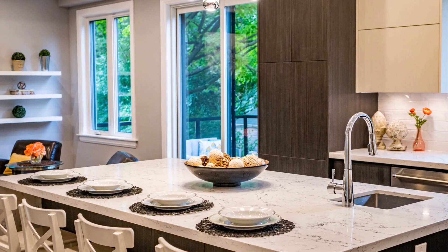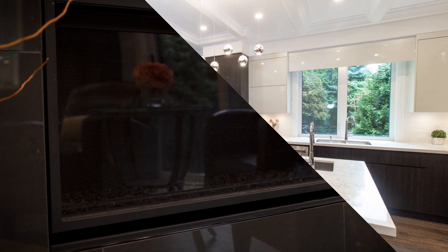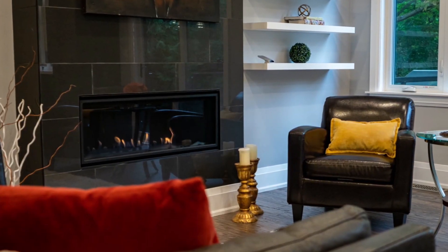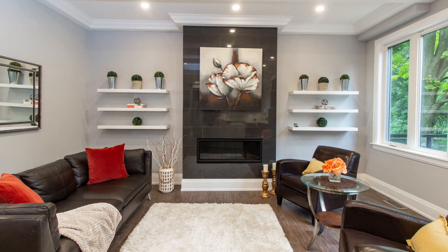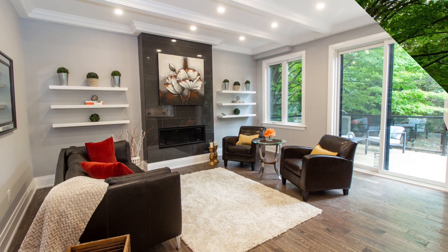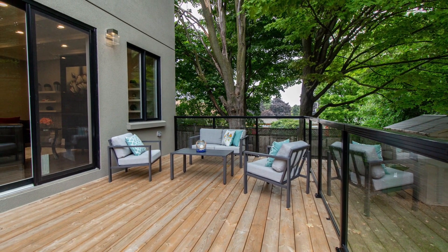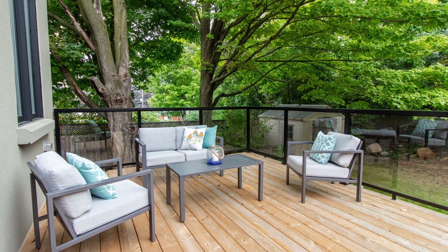Adjoining the kitchen is the sleek family room, pre-wired for a wall mounted television and boasting a high-end linear gas fireplace with remote control temperature adjustment, surrounded by a floor-to-ceiling porcelain tiled facade. Beautiful southern exposure fills the room with natural light and overlooks the backyard. There is an eight-foot sliding glass door walkout to a beautiful new deck with glass railings for unobstructed views of the mature trees and greenery of your private pool-sized yard.